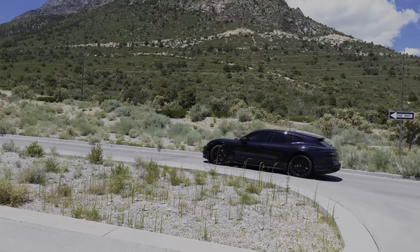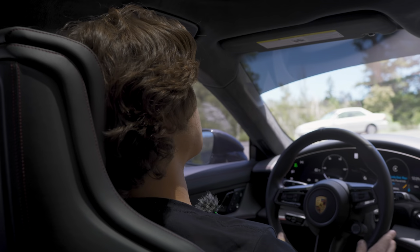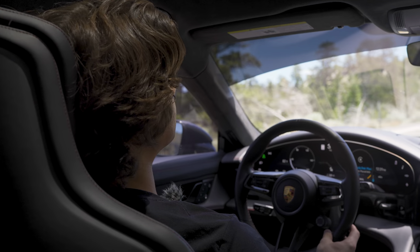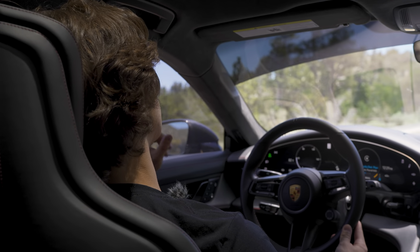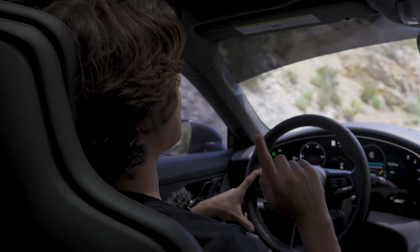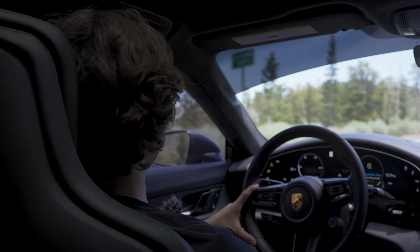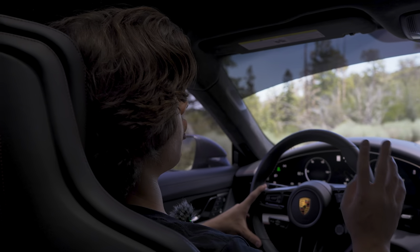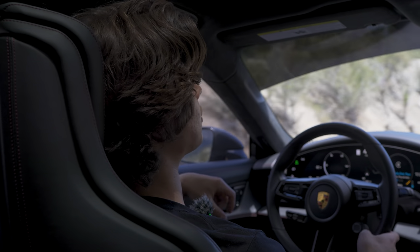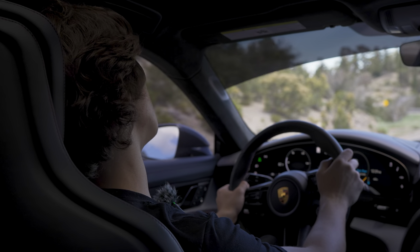Driving the Taycan Turbo S Cross Turismo is such a nice experience. This car makes 616 horsepower and roughly 750 pound-feet of torque with overboost mode, and in launch control it makes 750 horsepower — very healthy for a car this size. Porsche claims zero to 60 in 2.7 seconds, but in reality it's probably closer to 2.4. With these tires, it just grips the road so well.